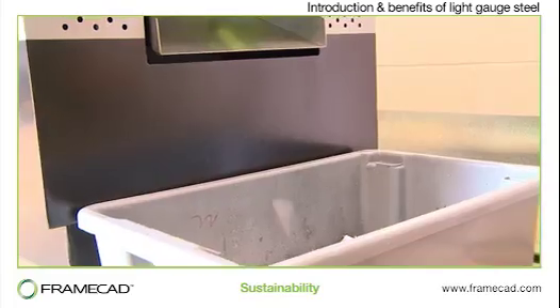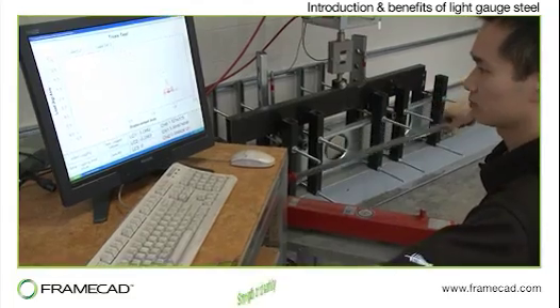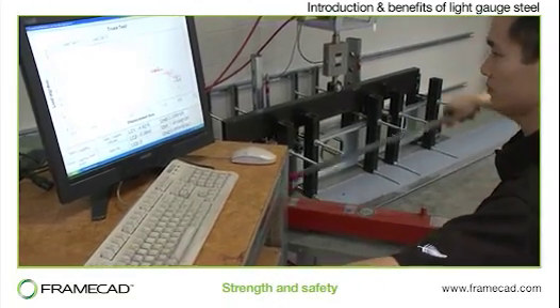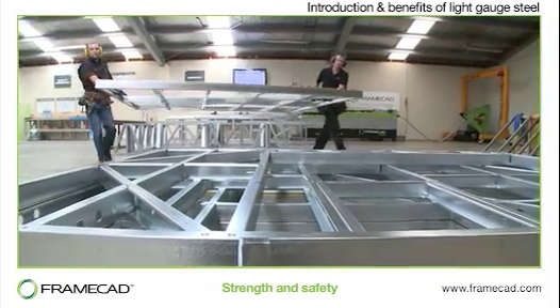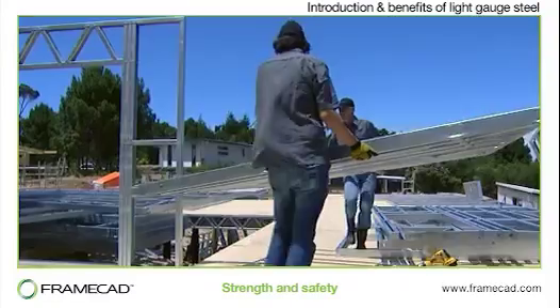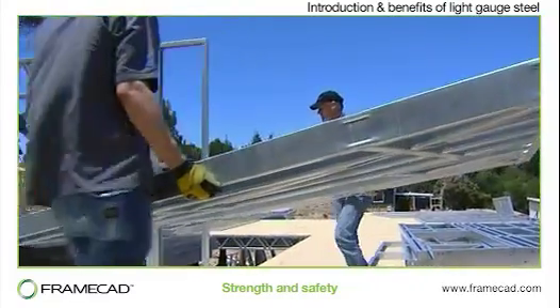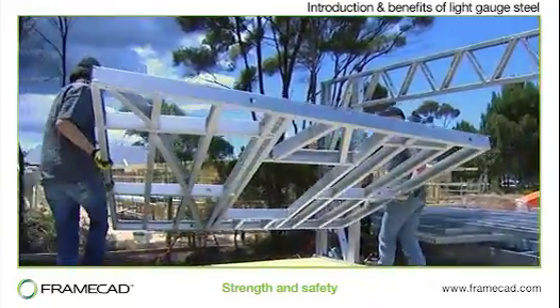Furthermore, when you build using the FrameCAD system, waste is less than 1%. Steel has the highest strength to weight ratio of any building material and because the frames are so light, they're much easier to transport and handle. Light gauge steel frame buildings offer greater protection in severe winds, even up to hurricane force. They are structurally more secure and safer in earthquakes.